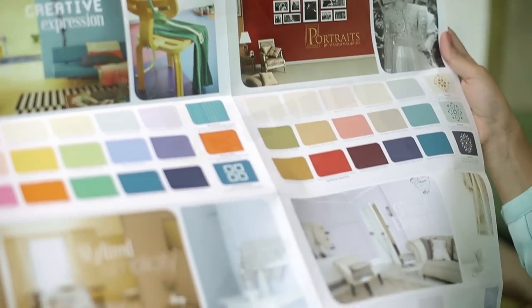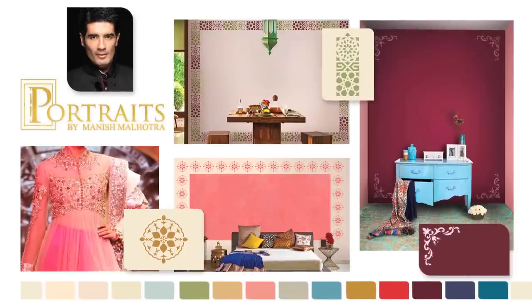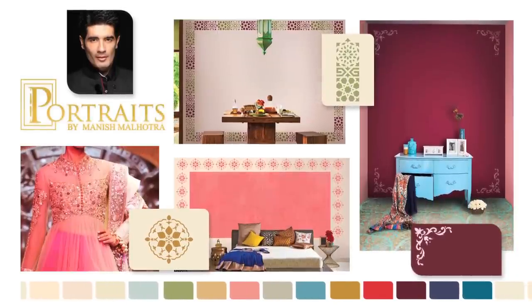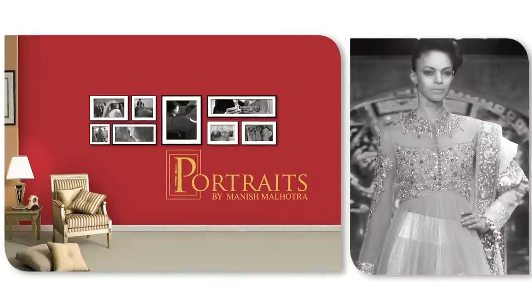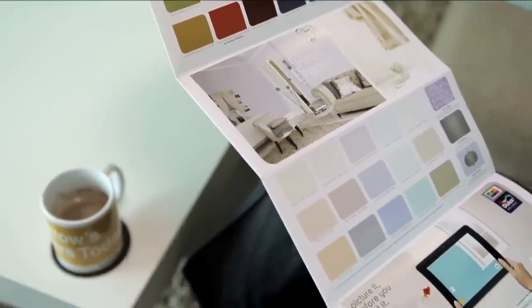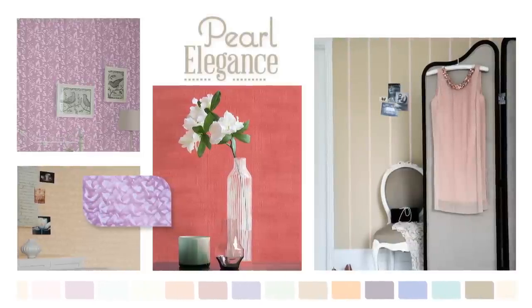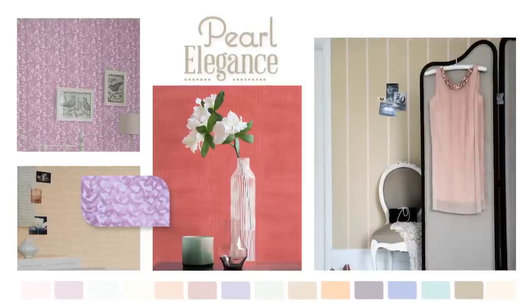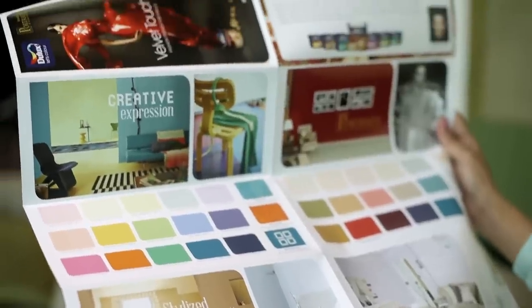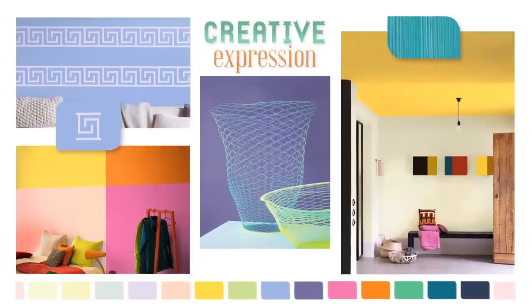Portraits by Manish Malhotra is a hand-picked collection by India's leading fashion designer. Check out the exclusive Manish Malhotra red to make a unique fashion statement in your home. Pearl Elegance is a delicate palette of powder pastels, whites, pinks, and violets that lend subtle sophistication.